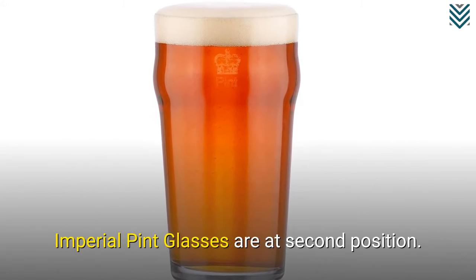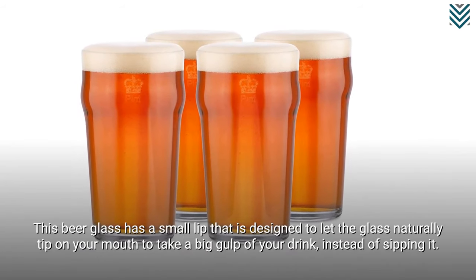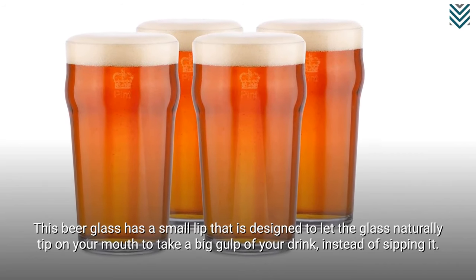Imperial pint glasses are at second position. This beer glass has a small lip designed to let the glass naturally tip on your mouth to take a big gulp of your drink, instead of sipping it.